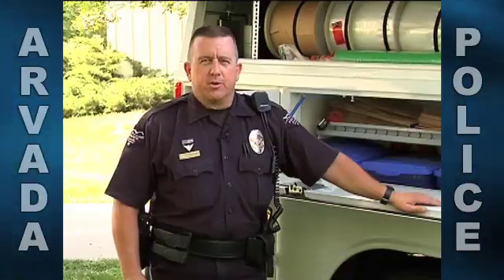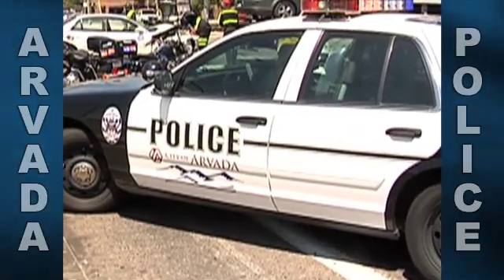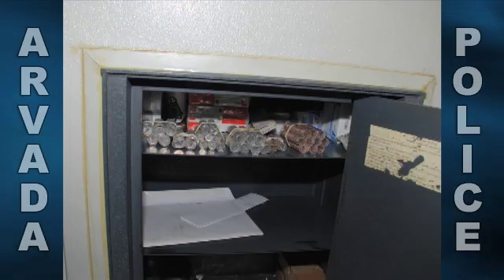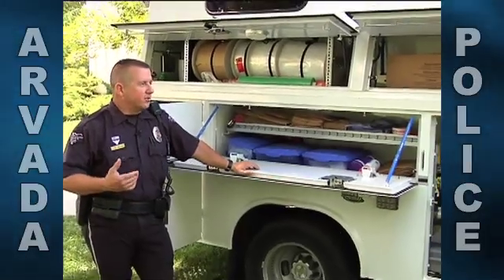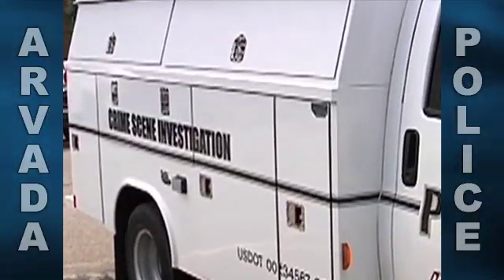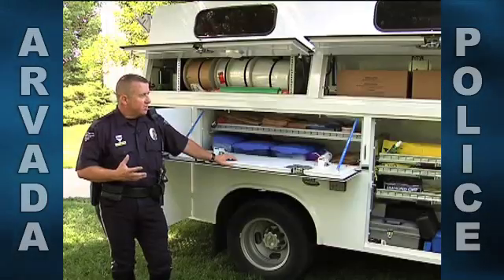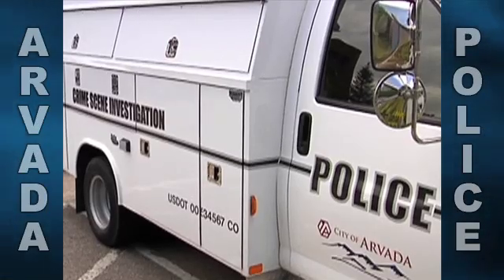For years the Arvada Police Department criminalistics unit has responded to crime scenes using antiquated or outdated vehicles to transport everything that we need from crime scene to the evidence room safely, securely, and without being damaged. What we've done is purchased a van — not brand new but used by another agency that did not meet their needs — finding something that fit what the Arvada Police Department could use on any crime scene or crash scene. This vehicle is multi-purpose.